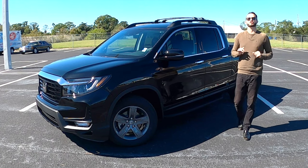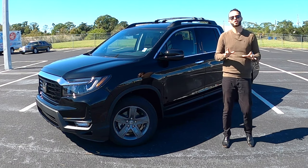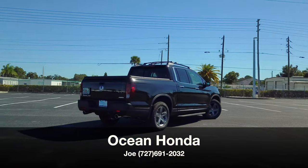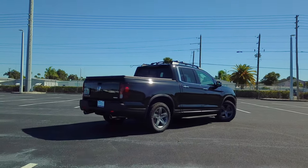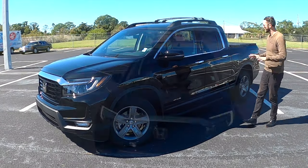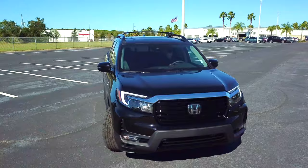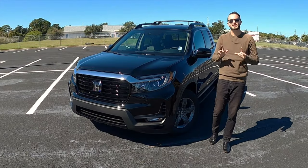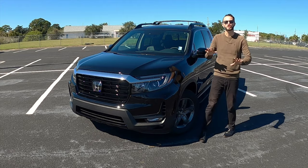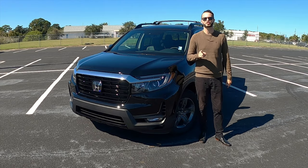Honda refreshed the Ridgeline back in 2021. Today, Joe from Ocean Honda in Port Richey has given us the 2022 Honda Ridgeline RTLE in Crystal Black. You're still going to get that aggressive styling, standard all-wheel drive, one-size-fits-all — that's what Honda says. I'm Anthony from Hawkeye Rides, and we're going to go over all the specs and details starting now.